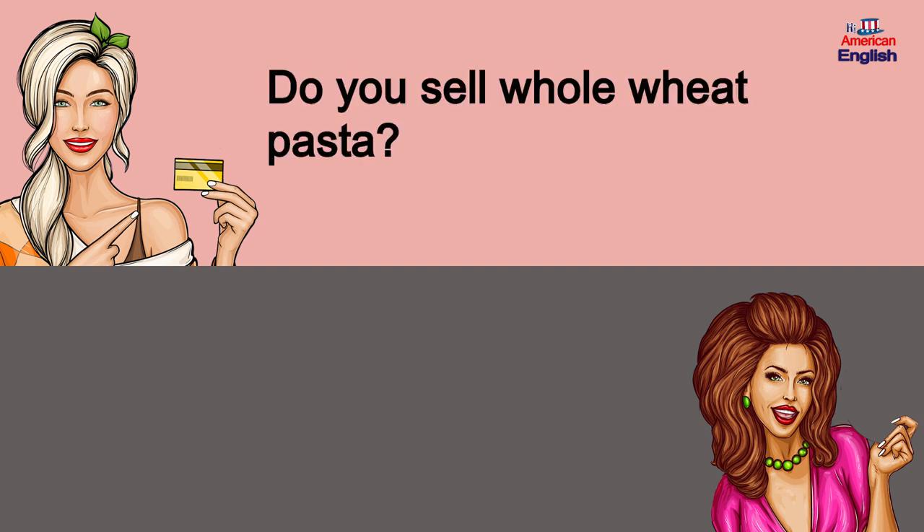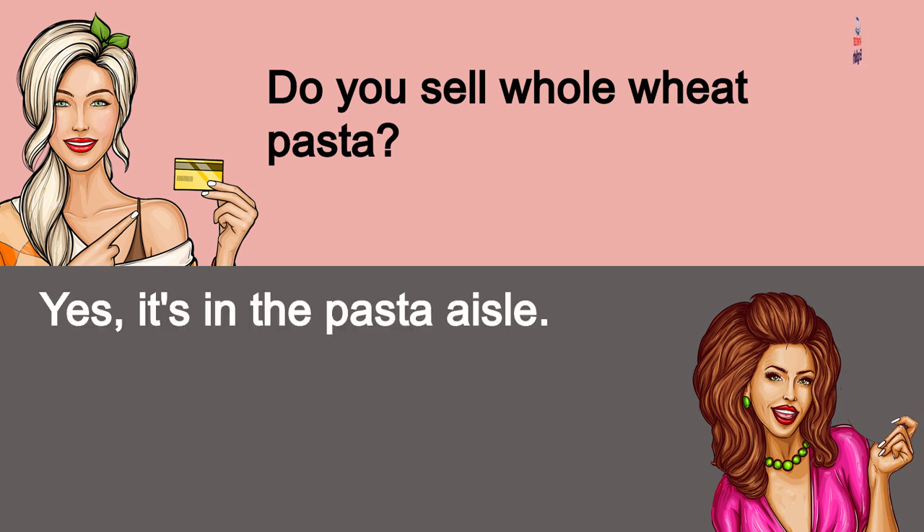Do you sell whole wheat pasta? Yes, it's in the pasta aisle.